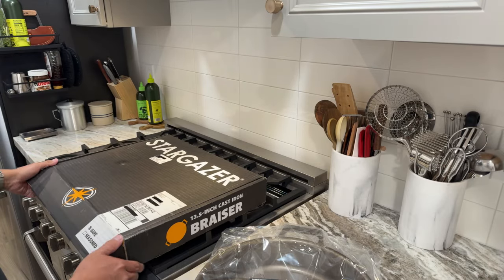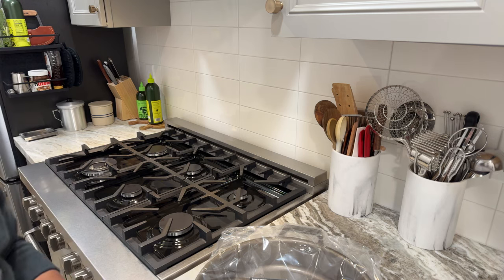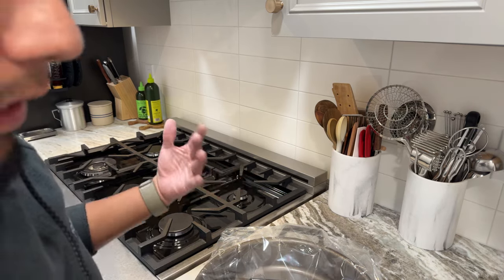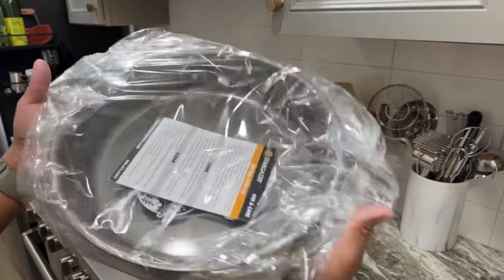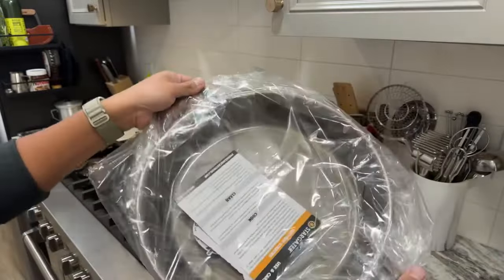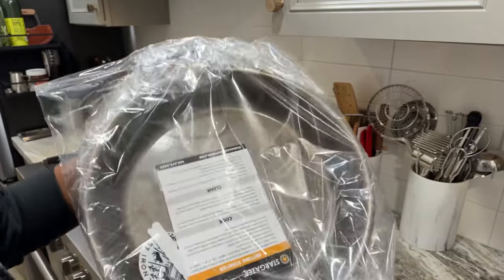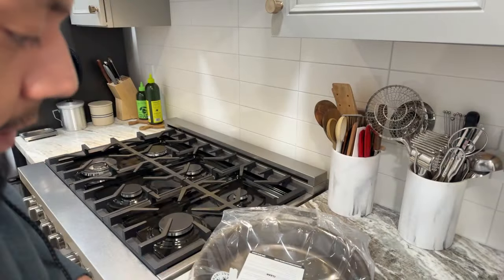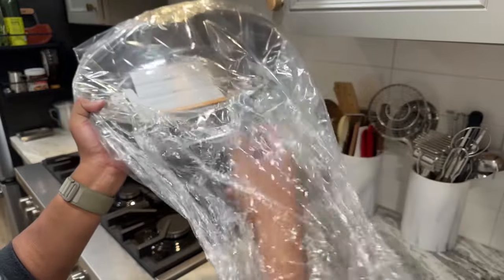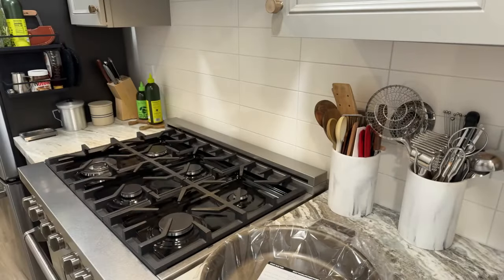I got this yesterday in the mail and all I did was tear open the packaging tape — this is the first time I'm looking at it with you guys. This is the first time I get to see it as well, so reactions will be live. Very, very lightweight — holy moly. I like that it's not heavy at all. I might even consider weighing this just so we can see.